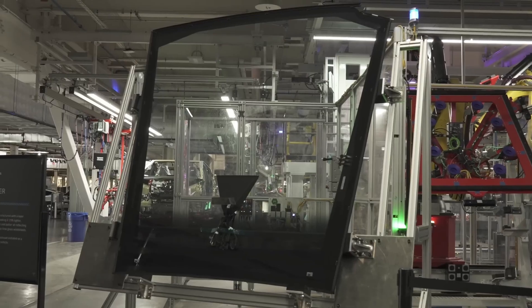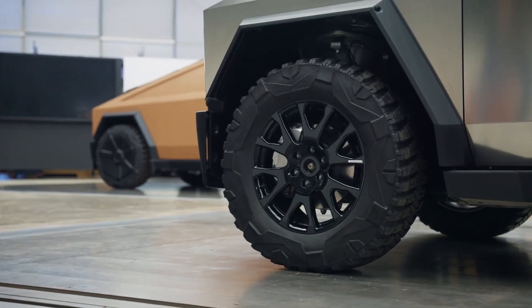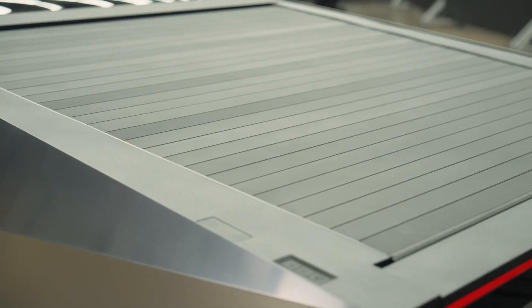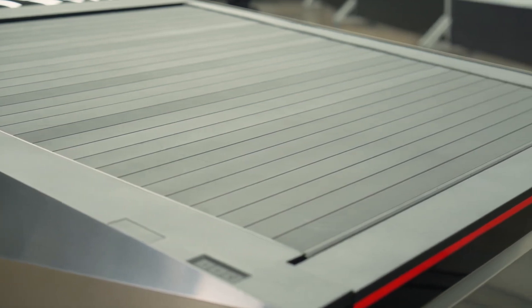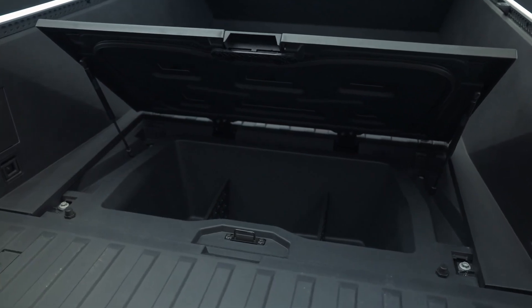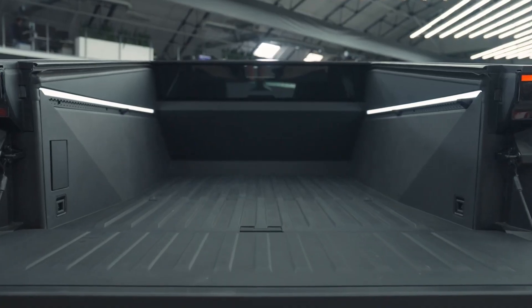Although uniqueness isn't entirely an advantage functionally, the Cybertruck's aggressively non-traditional styling ensures unmatched visibility and personalization compared to any traditional truck. The angular, origami-esque styling is bound to evoke polarized opinions, but for owners embracing the distinctive design, it provides an iconic vehicle unmatched on roadways.